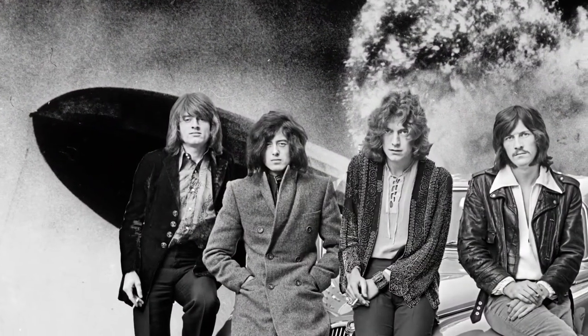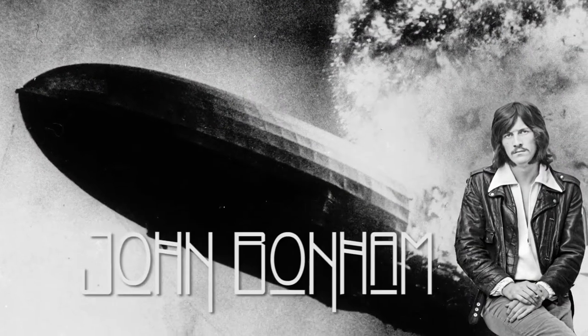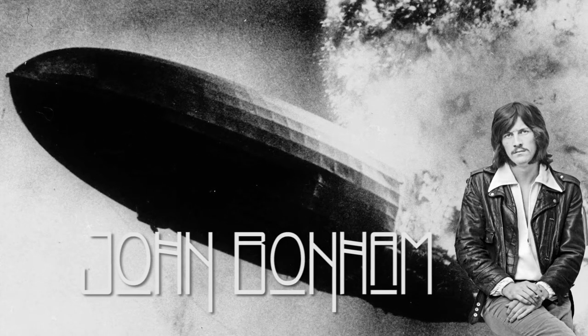Led Zeppelin stormed onto the music scene in 1968. Their raucous take on rock and roll redefined the genre and made them the biggest band on earth for the better part of a decade. Though every member of the band was musically gifted, there was one who laid down a rock-solid foundation for the group to grow on. Ask anyone in the band where their powerful sound came from, and they'd all give you the same answer: drummer John Bonham. Let's take a look at what made Bonzo such a force behind a drum kit.